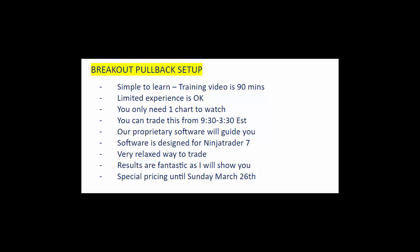Very simple to learn. The training video is approximately 90 minutes long and also comes with a comprehensive training manual. Now if you don't have a lot of experience, it's okay — the training video will walk you through everything, and I'm here to help if you have any questions.